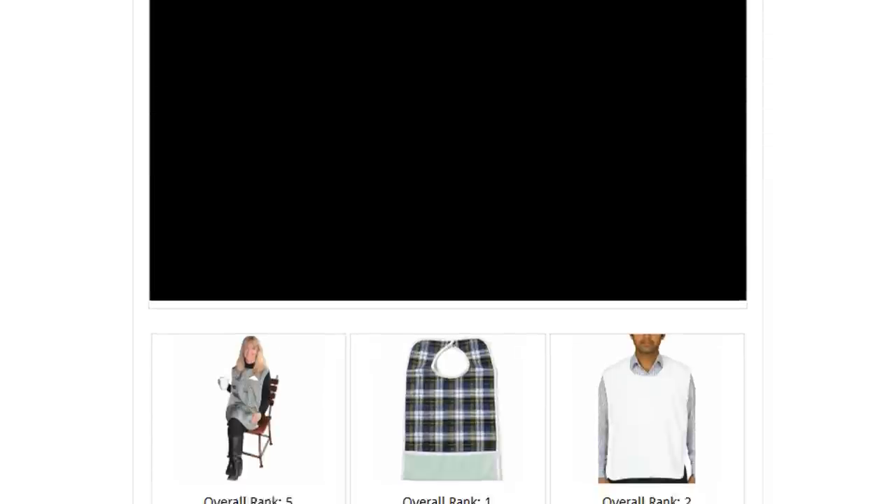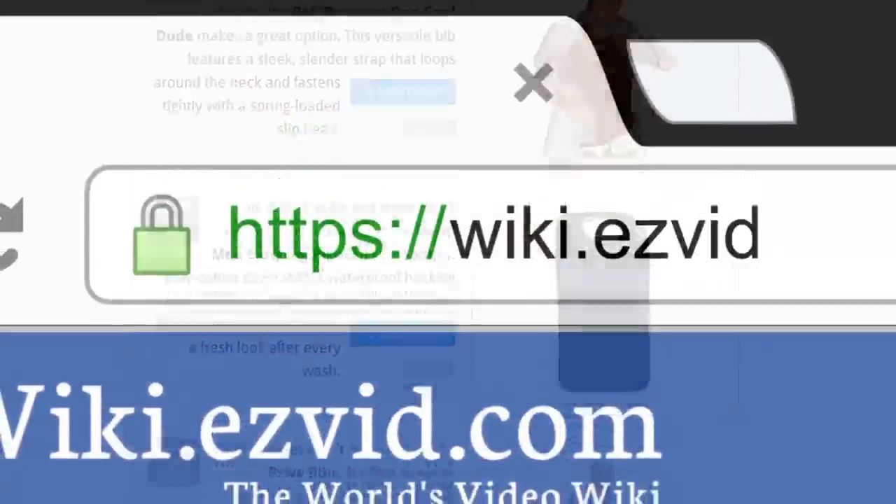To see all this stuff, go to wiki.easyvid.com and search for adult bibs, or click beneath this video.